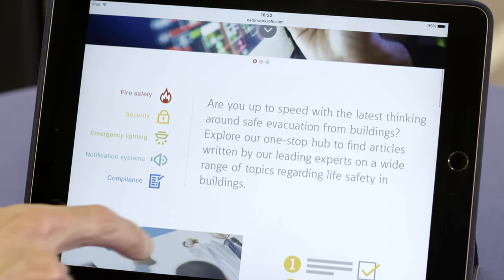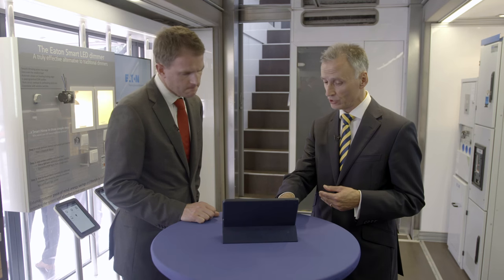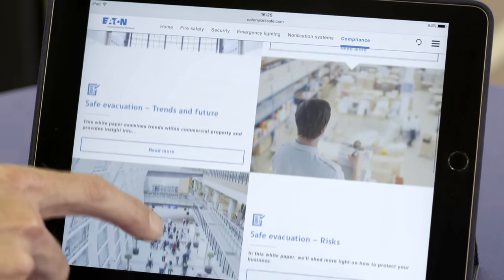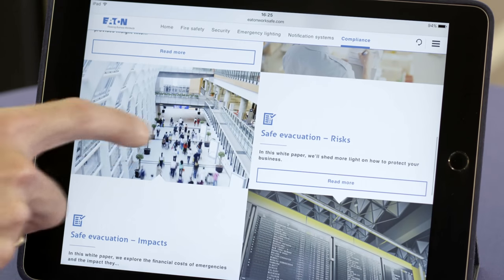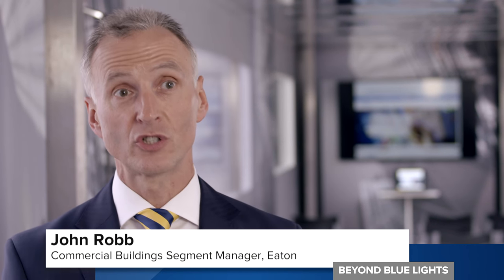We cover a wide range of aspects from fire safety, security, emergency lighting, notification systems, and a fairly large section on compliance — what things should they be thinking about and considering. We want people to understand the wide range of risk scenarios that they need to consider and plan for, and recognise that over time those risks can change.